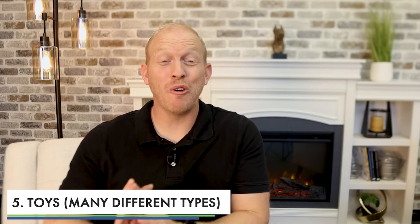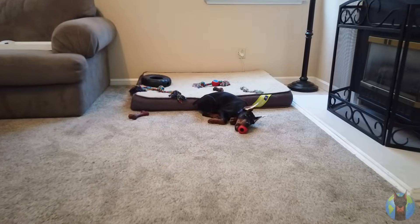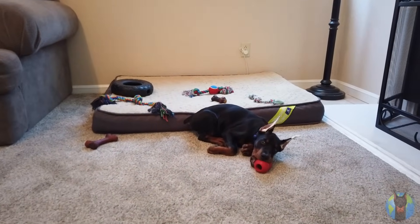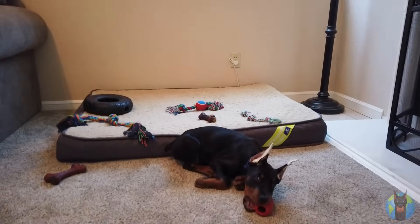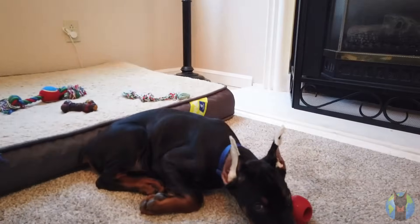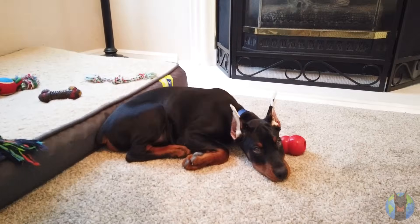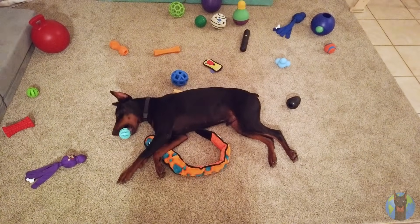Number five is toys. You're going to want a lot of different toys — not just a lot, but different textures, types, and different feelings in their mouths. Dobermans are really high-drive animals and can be high-anxiety, especially when they're away from their owners. So if you plan to leave your dog alone at all, they're definitely going to want some toys. They're also going to go through teething when they're really young, which makes it important to have a lot of toys available. So make sure you have lots of variety.